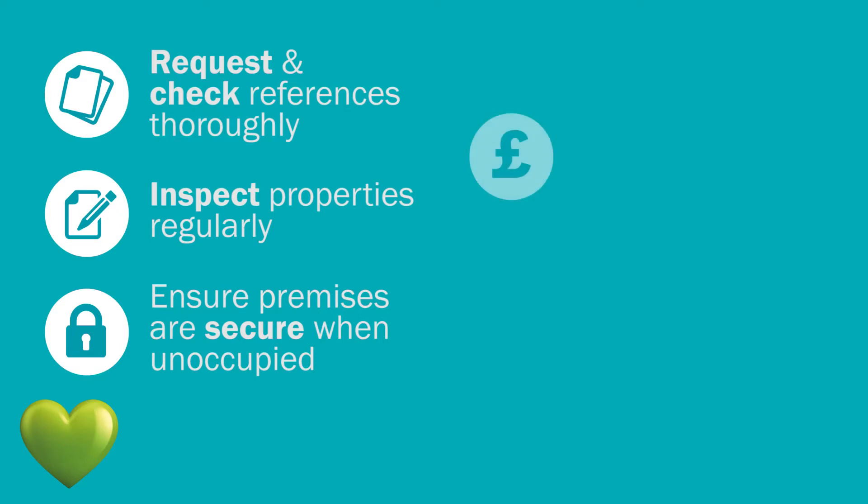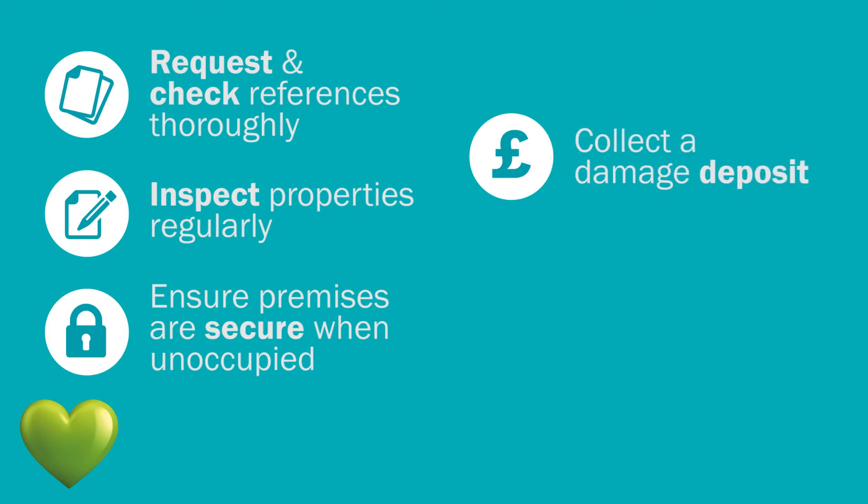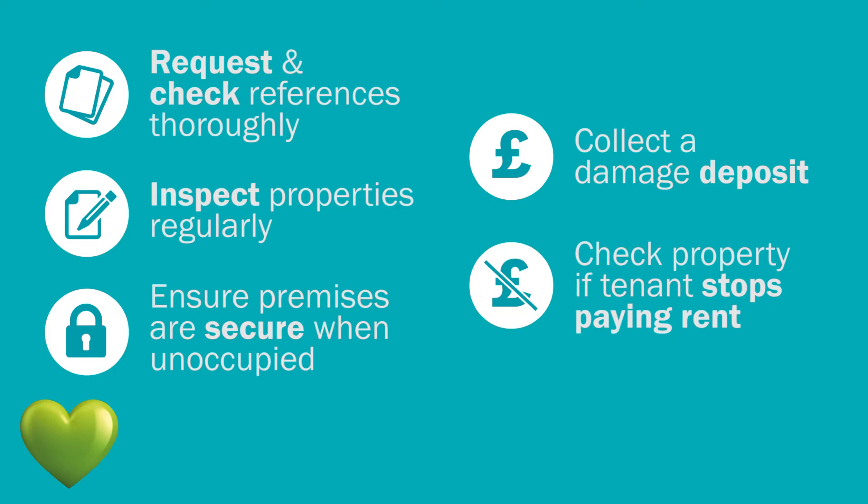Make your customers aware that they should take a deposit to cover damage which is not due to insured perils. Tell them to check properties urgently if a tenant stops paying their rent, as this could indicate that the tenant has left the property unoccupied, which could make it a target for theft and vandalism.